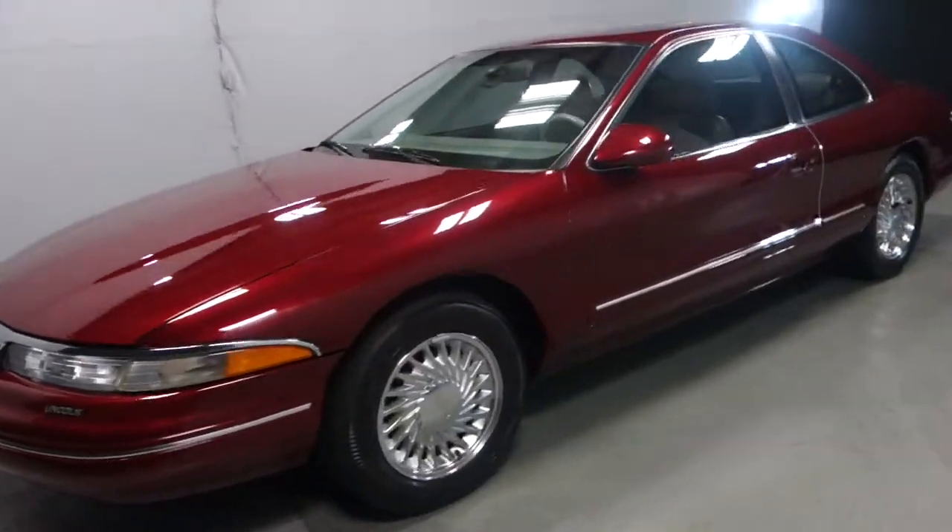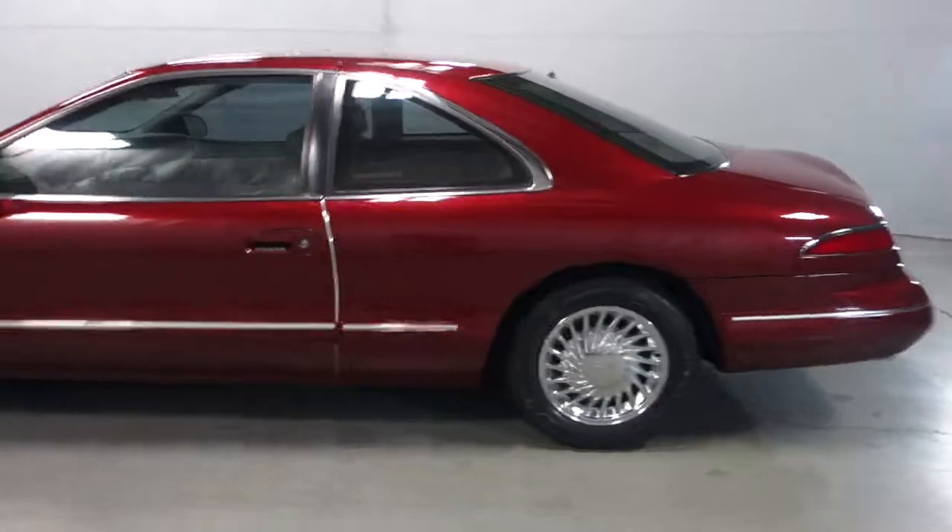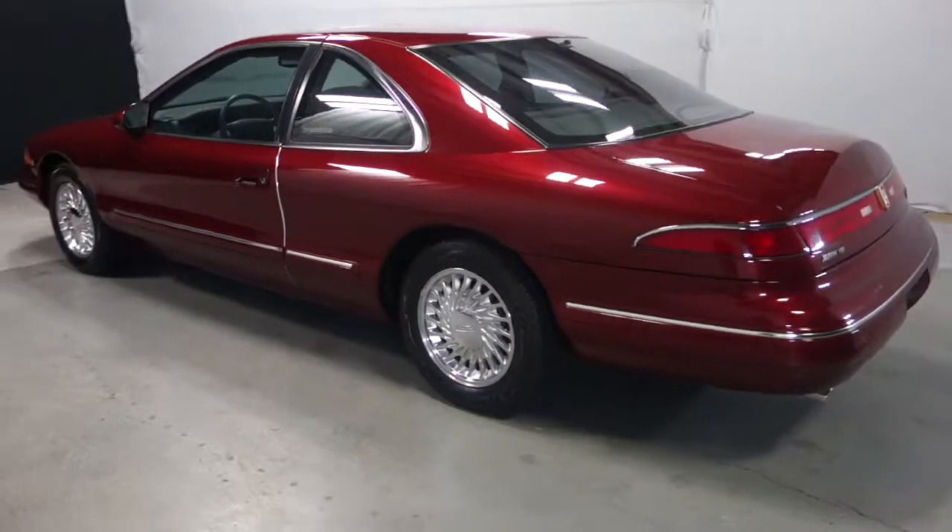Hi Erna, this is Max D'Amico at Gordy Boucher Lincoln in West Allis. I just wanted to send you a video of how beautiful this Lincoln really is.